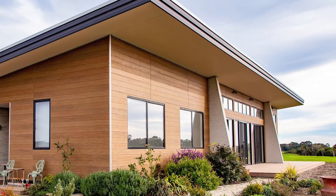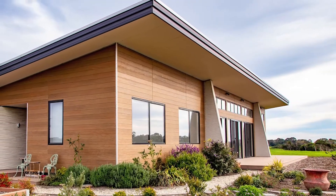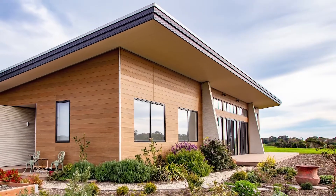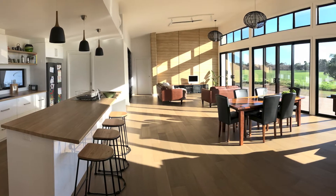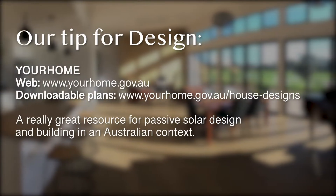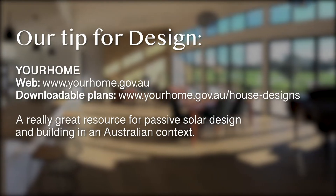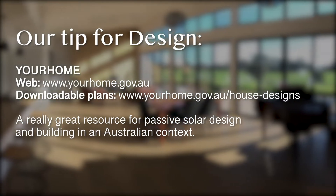We went full steam ahead and became the first to build the Design for Place design, now known as their Banksia design, and it performs fantastically. We have really stable internal temperatures all year round and it's a great design to live in. The Your Home site is a fantastic resource for renovations and retrofits as well as full builds. They've got some new design options out now and a whole lot of information on sustainable living topics.